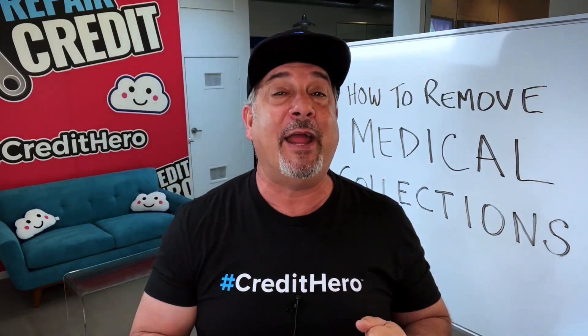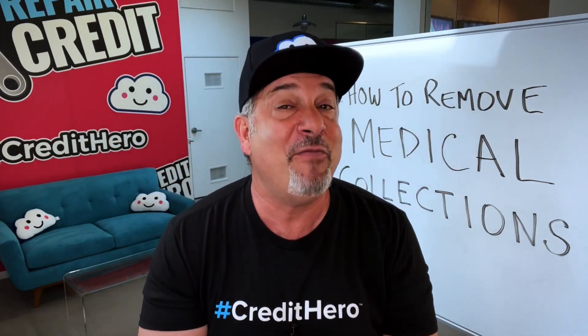This includes paperwork or bills that disclose medications you've taken, ailments or diseases you may have been diagnosed with or treated for. So in short, if a collection agency provides you with any of these details, they are in direct violation of HIPAA regulations and they face severe fines. And that, my friend, is your secret to removing medical debts from credit reports.